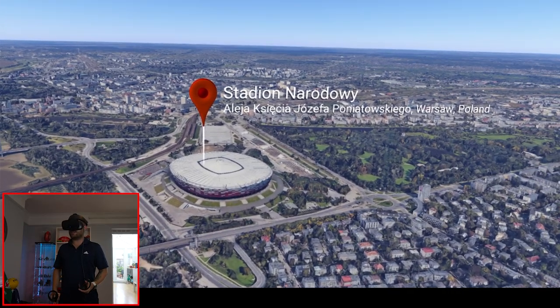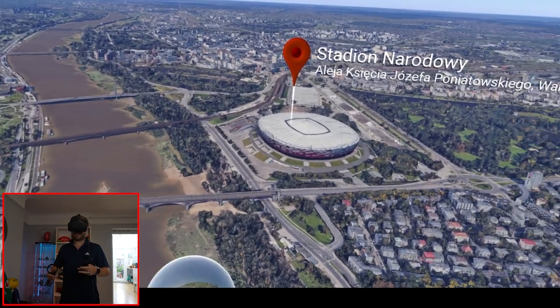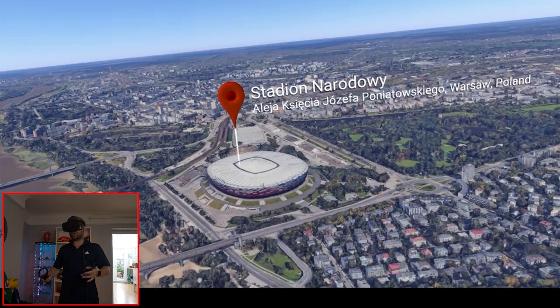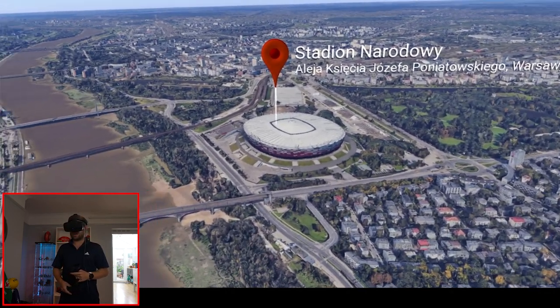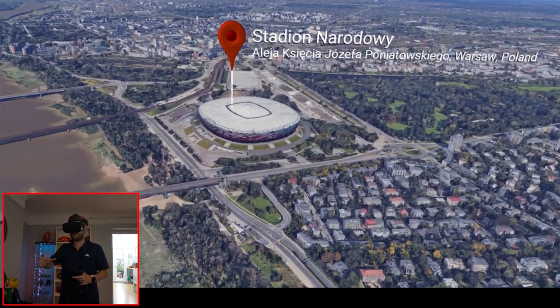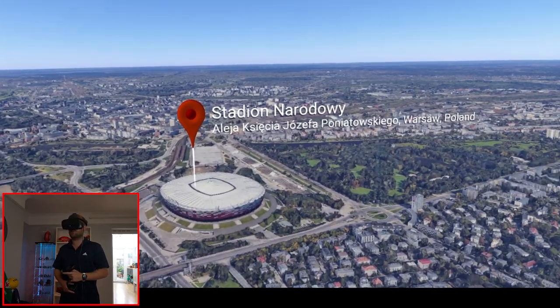So here we have it, Stadion Narodowy. This is the National Stadium of Poland — it hosts the national football team and the national rugby team. It's got an official capacity of just under 60,000, but up to about 72,000 for things like concerts because it holds everything. It was built between 2008 and 2011.